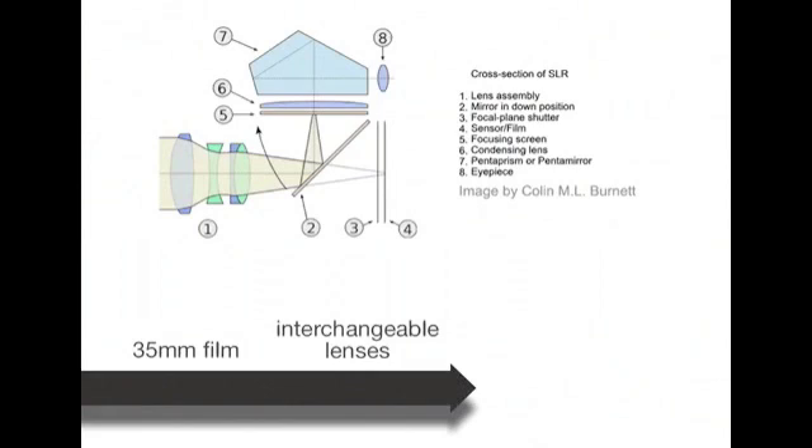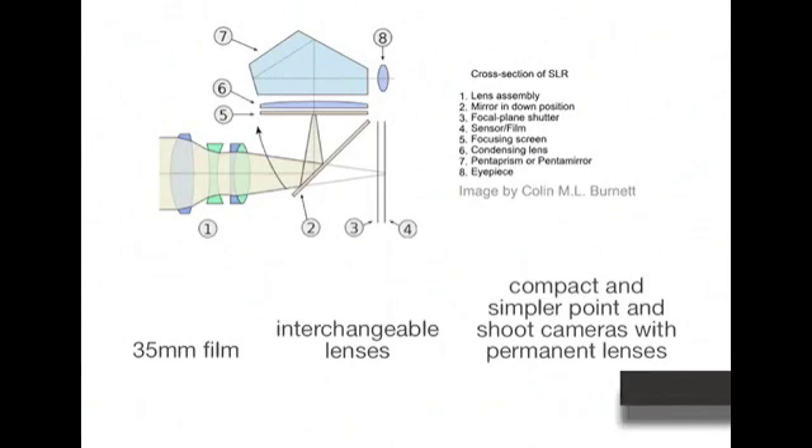In the age of 35mm film photography, most home photographers likely would not need the versatility of interchangeable lenses, so instead they opted for a more compact and simpler point-and-shoot camera with permanent lenses. Even today in today's digital market, these same two market approaches to camera design are still obvious.